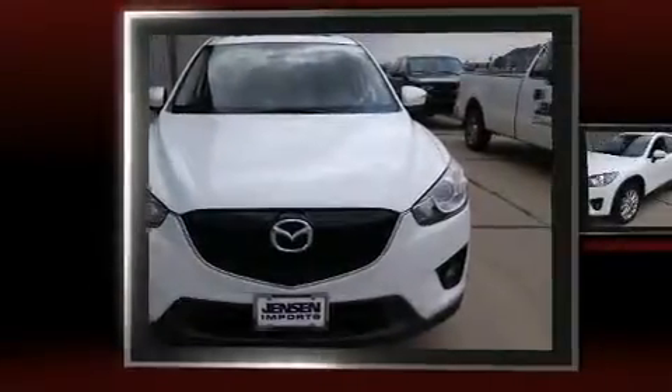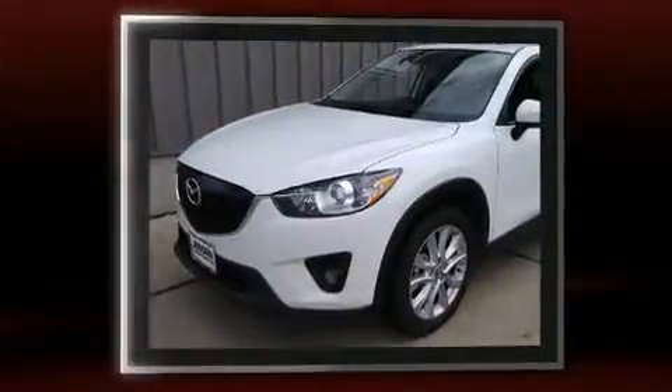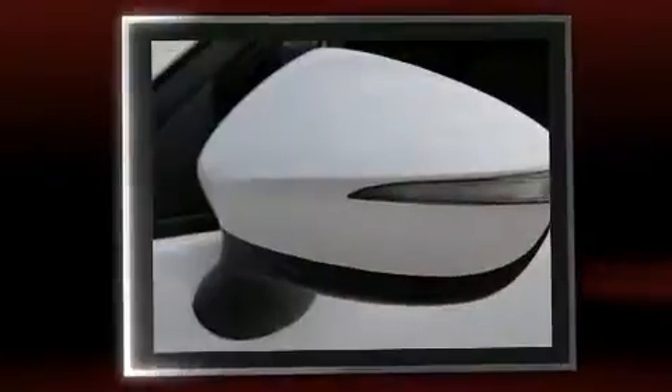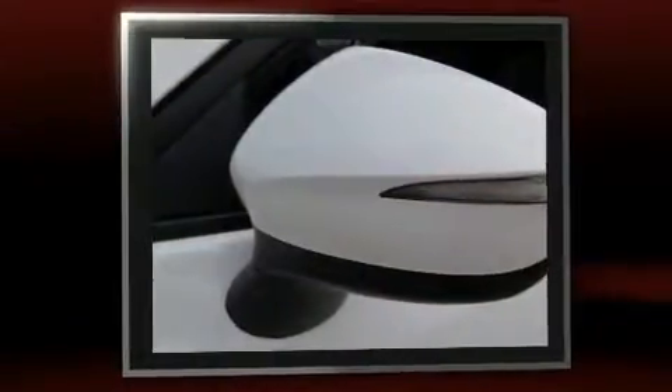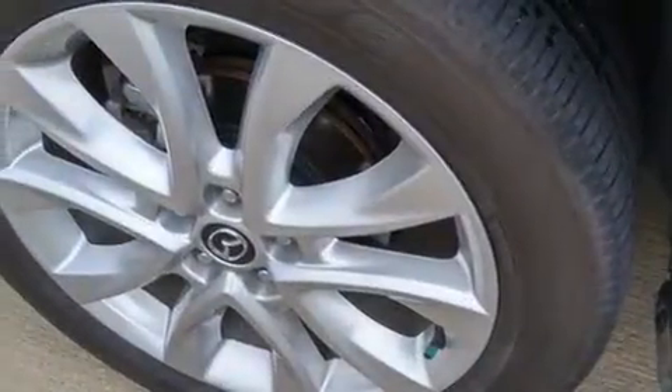Get excited about the 2015 Mazda CX-5. With fewer than 35,000 miles on the odometer, this four-door sport utility vehicle prioritizes comfort, safety, and convenience. It features a front-wheel drive platform, an automatic transmission, and a 2.5-liter four-cylinder engine.